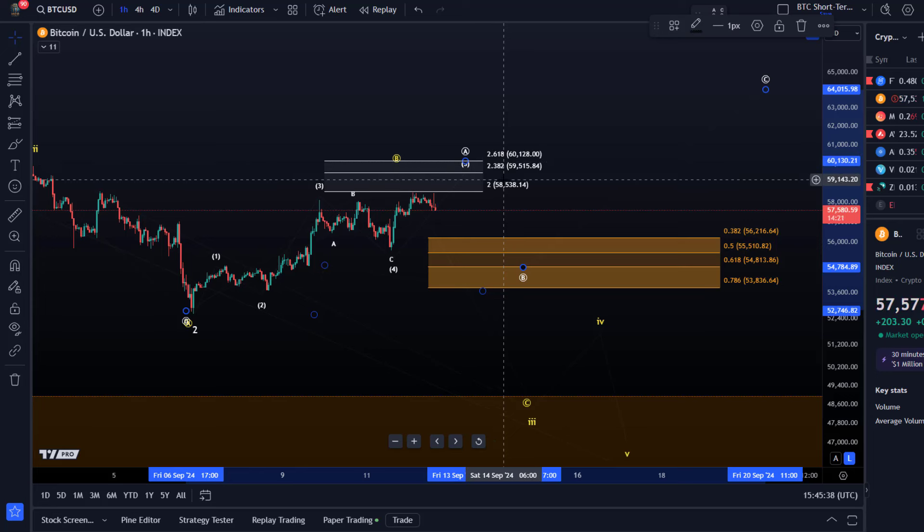All eyes need to be on the support region, specifically 53,830, and to the upside 59,515 should we get another high. Be ready for that pullback. One more high would give us a clearer five-wave move up and would make the yellow count a little bit less likely.